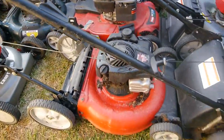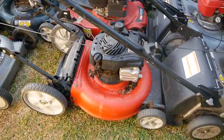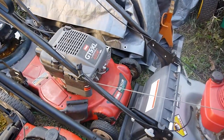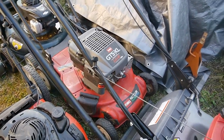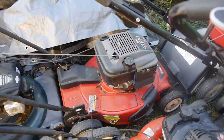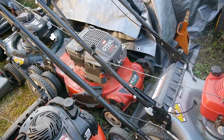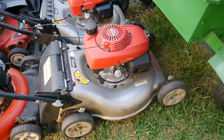Same thing with this one — Yard Machines, real similar to the Bolins, but it's just a regular little push. Got a Toro GTS XL, and it's got to be an older one. It has that boxy-looking blade — it kind of looks like a Lawn-Boy, doesn't it? But it's in decent shape. The one I gave away was a Toro Recycler, a little newer one. And I've got a couple of Hondas here.